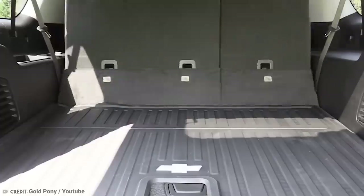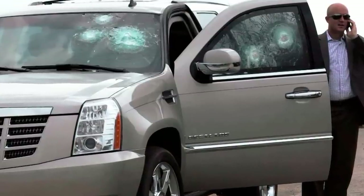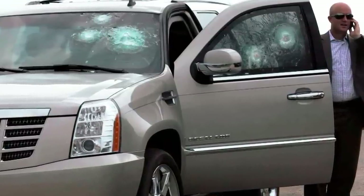They're roomy, with space for burly soldiers carrying body armor, rifles, ammo, and the rest of their gear. Plus, they can happily sustain bullet wounds without missing a beat. Isn't that comforting?